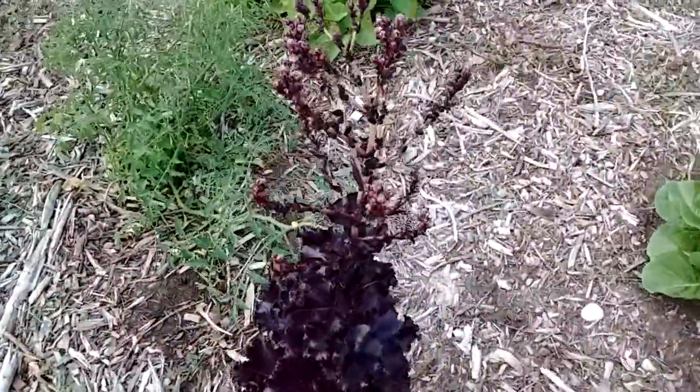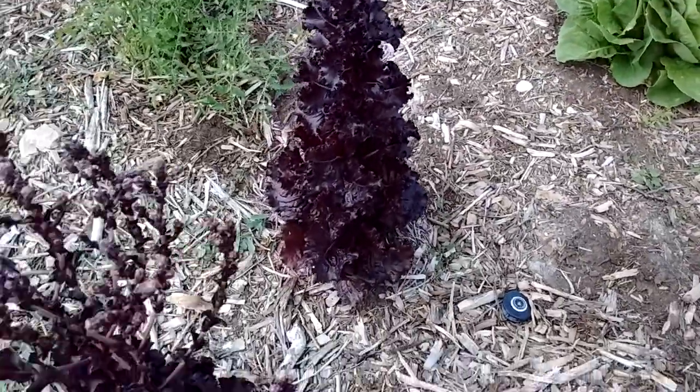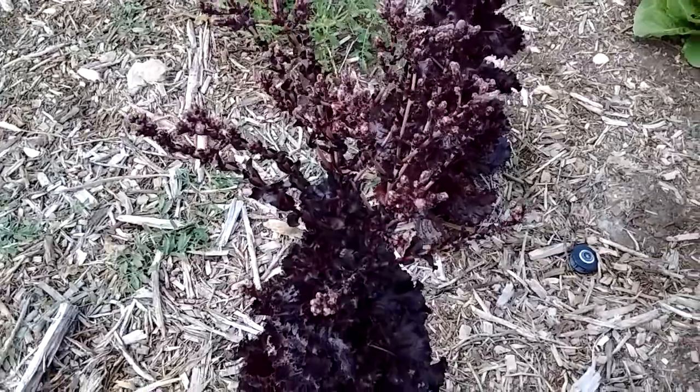Here's another one. Look at these — they look like little miniature Christmas trees if you look at them. I mean, it's kind of a cool plant, romaine lettuce.